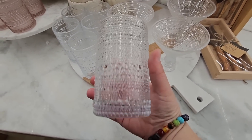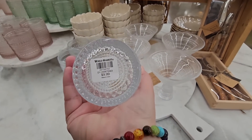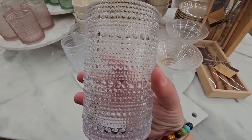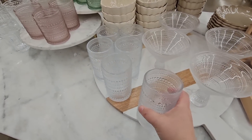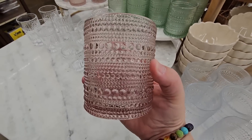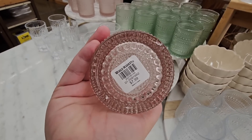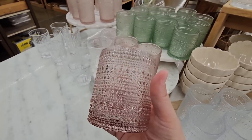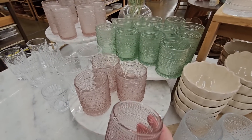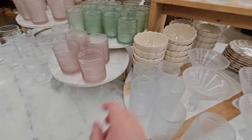My husband loves these glasses. We saw these at Costco like last year and he wanted them — I kind of went, they're okay. And I have not heard the end of it, so if these ever come back to Costco I'm definitely gonna grab them. They're not too bad if you want just a couple individual ones. There are more options — the clear, the mauve pink, and the green.